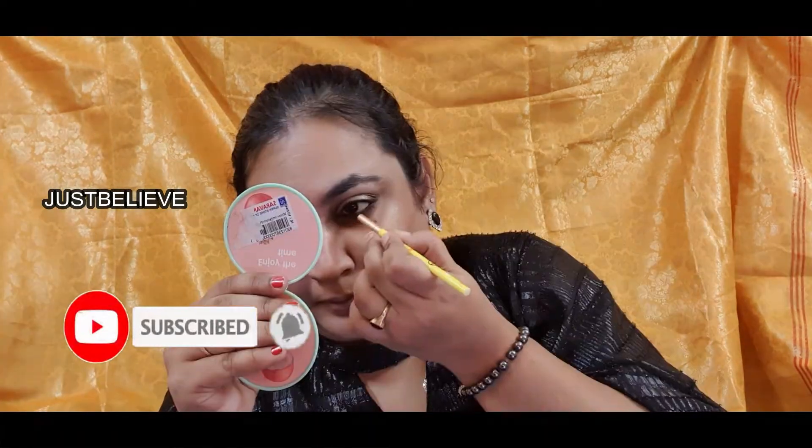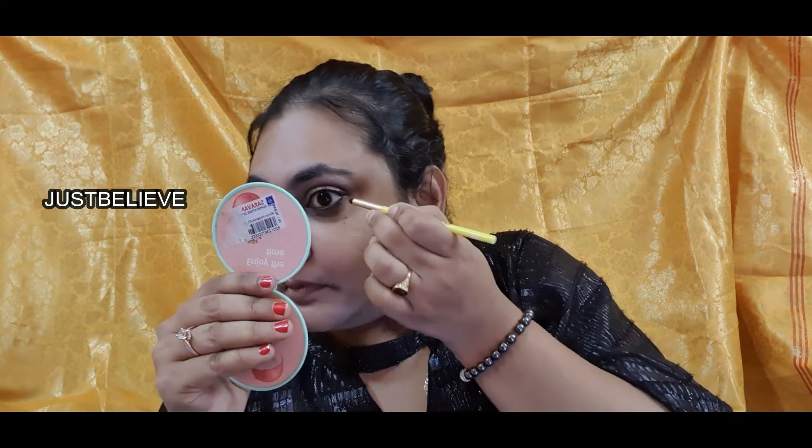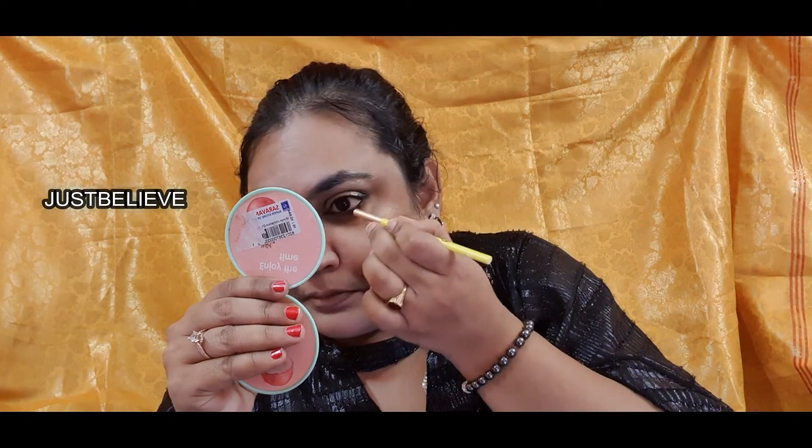I'm using the Urban Decay All Nighter setting spray, without which I cannot walk out of my home. Now taking the Lakme Iconic kajal in shade Jet Black and drawing it on the lower lash line and waterline — it doesn't need to be neat because I'm going to blend it with a pencil brush and eyeshadow. I then took the same matte black shade from the Makeup Revolution palette and applied it on the lower lash line and waterline with a pencil brush.